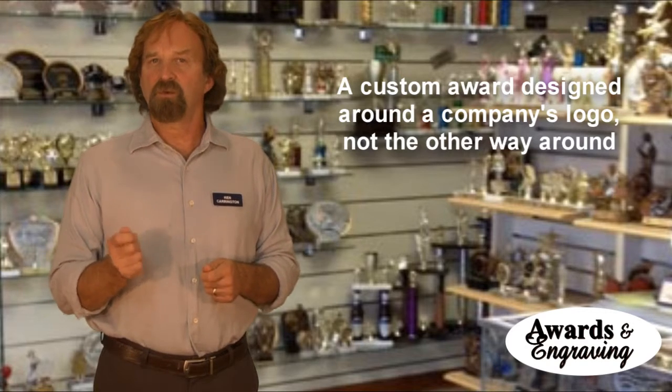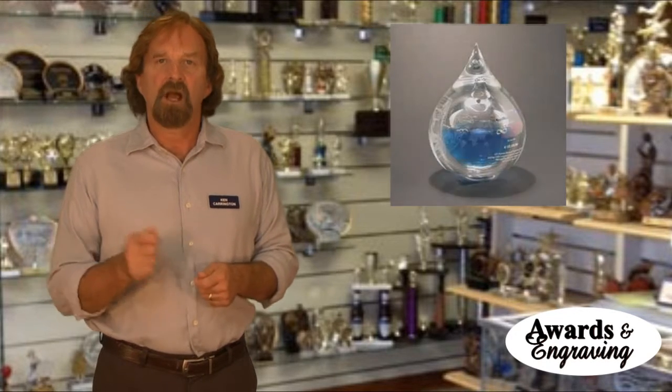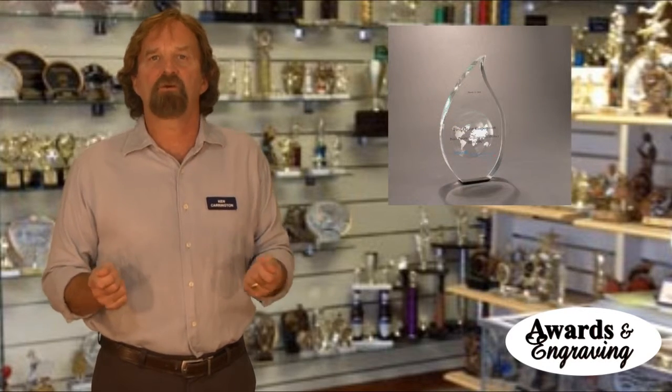For instance, for a real estate award, acrylics can be cut into the shape of a house. For industries that are water-related, acrylics could be made into a water drop shape.